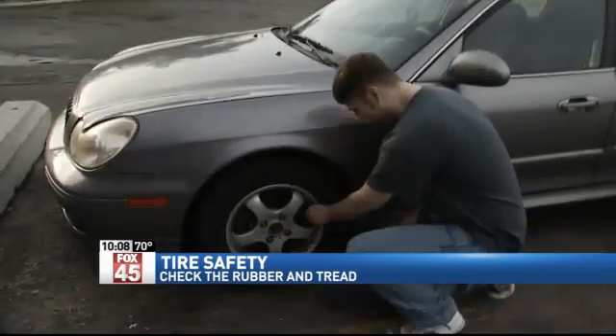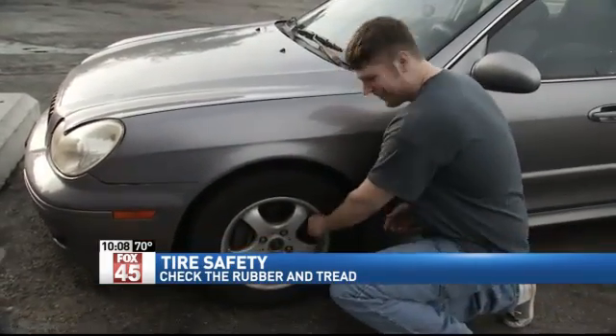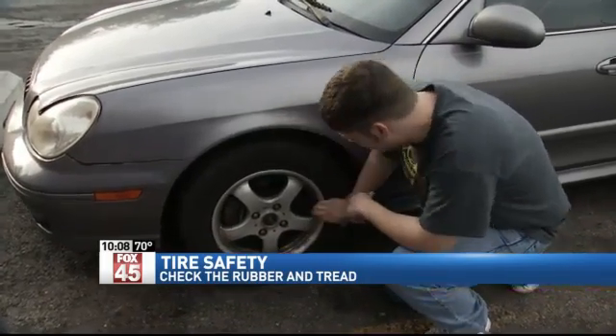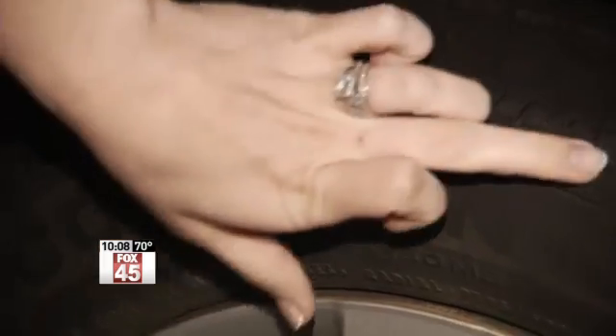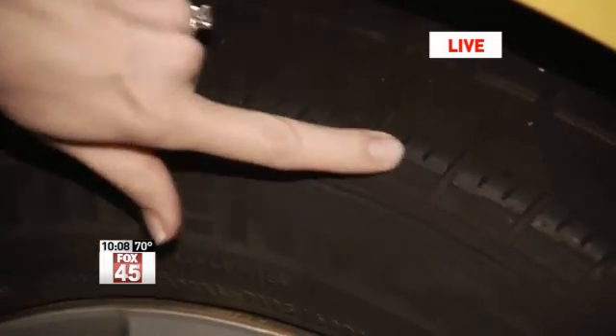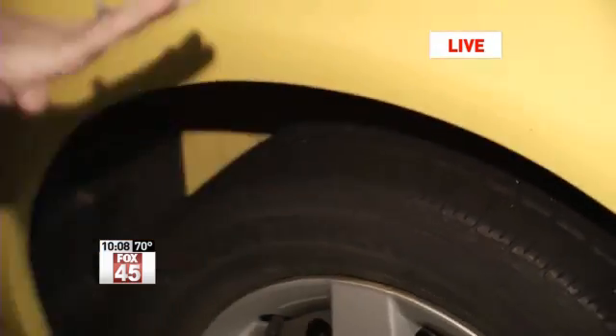Peter says until now he's focused on tread and how the tires actually look, but now he'll be looking a lot closer at the rubber and the date on the tire — it would be helpful to know. If you look really closely, you can see quite a bit of cracking, but most of it is actually happening on the inside. The best advice from the expert tonight: if you have any concerns, see a trusted mechanic, and if you want to buy used tires, make sure you do your homework.